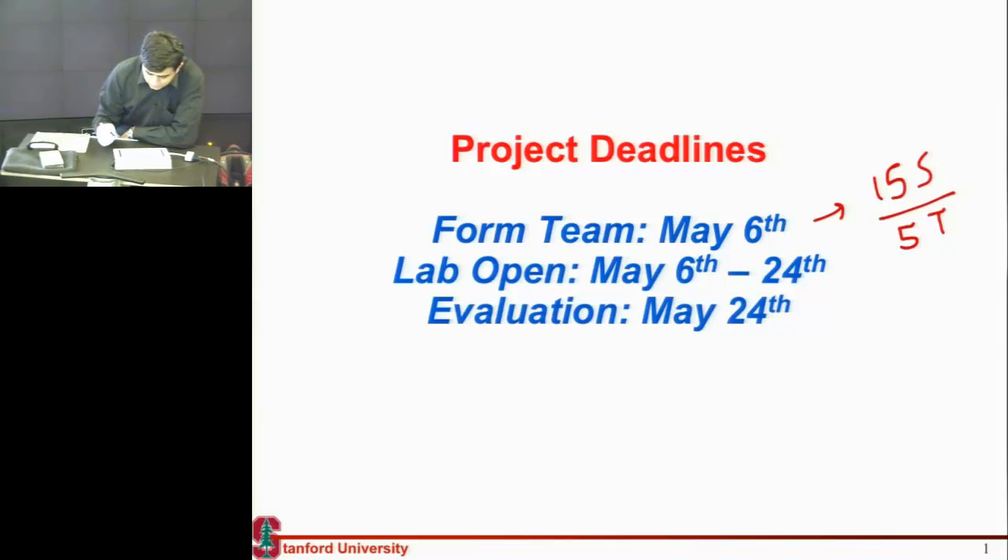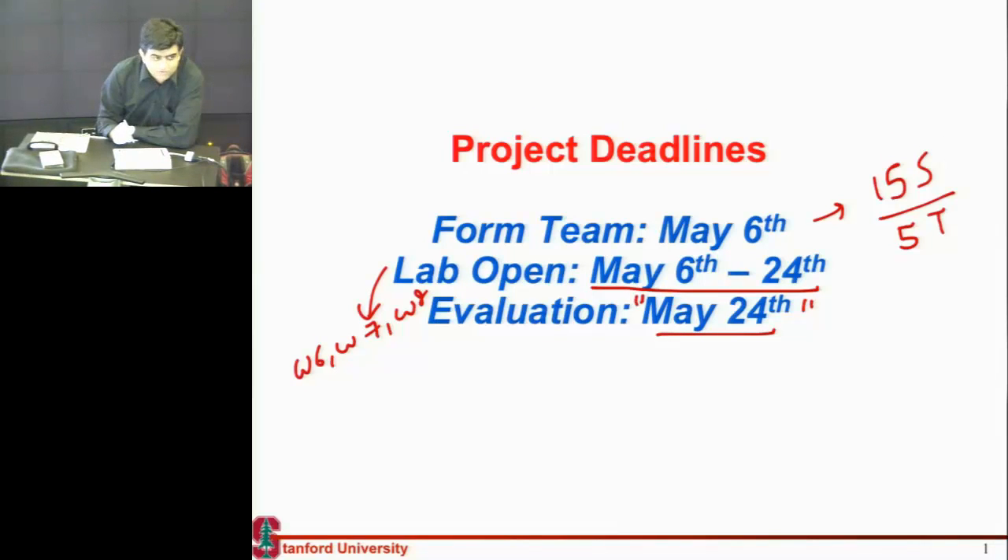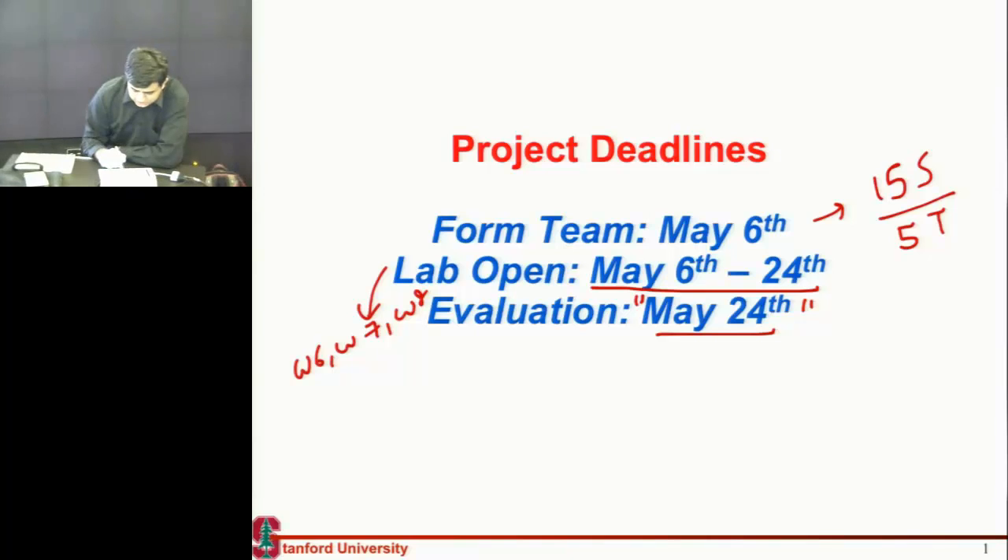The lab is open for you to use — I will give you the relevant information — and you can use it through the next three weeks. Today is week six, week seven, week eight, and on the Friday of week eight, that is May 24th, before all of you take off for the Memorial Day weekend, we'll gather on a hopefully sunny afternoon and evaluate the panels we'll have made.